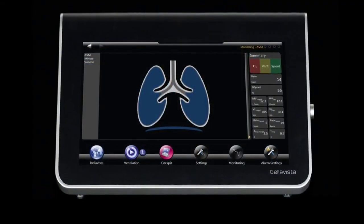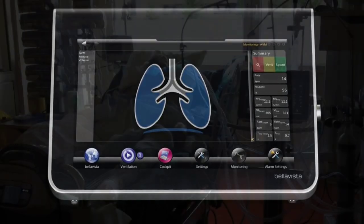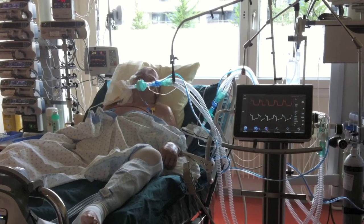By constantly considering the patient's compliance and resistance, AVM adapts continuously to the patient's respiratory requirements, whether in mandatory or spontaneous ventilation.